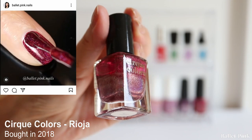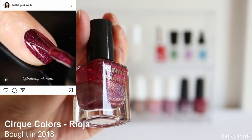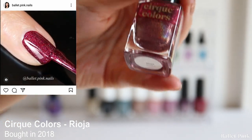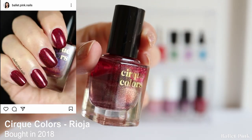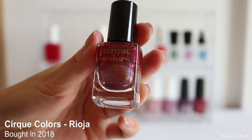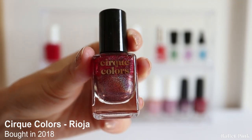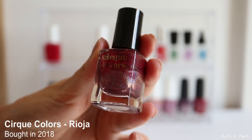And this one is Rioja from Cirque Colors. I really like this colour, but I wish it was a little bit lighter - it's pretty much a dark red. It looked a little different in swatch photos and videos, so when I received it I was a little disappointed, but still I used it quite often.